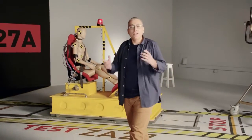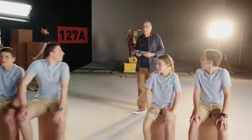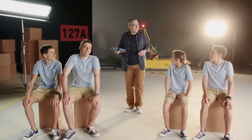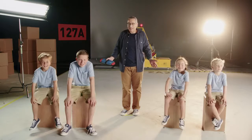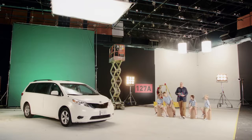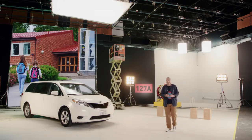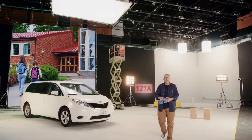People often ask me, John, where did the idea come from? Let me tell you some stories about when my four kids were little. Carpooling was a big part of our lives. We always had boosters for our own kids, but not for the extras that came along.